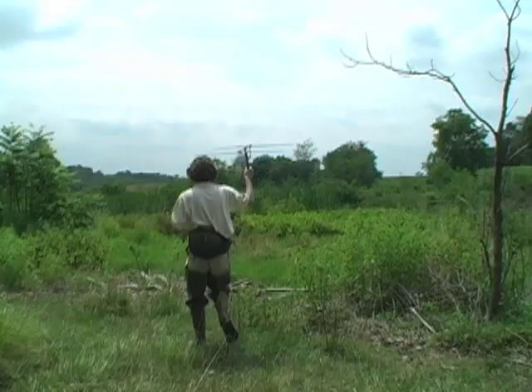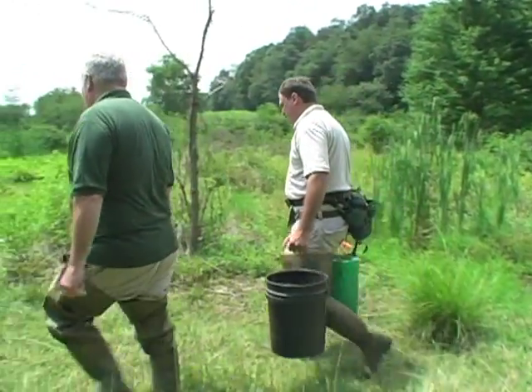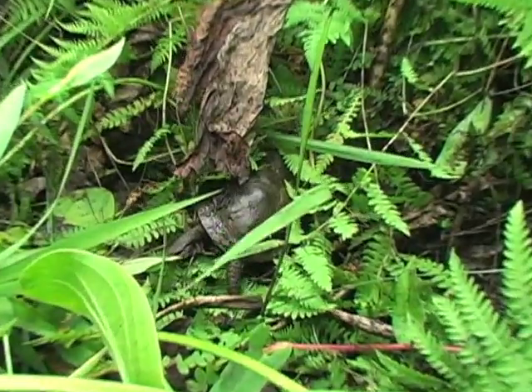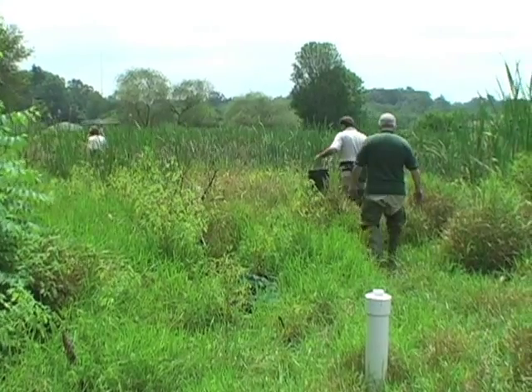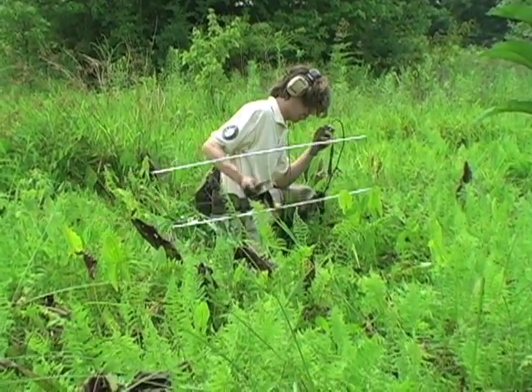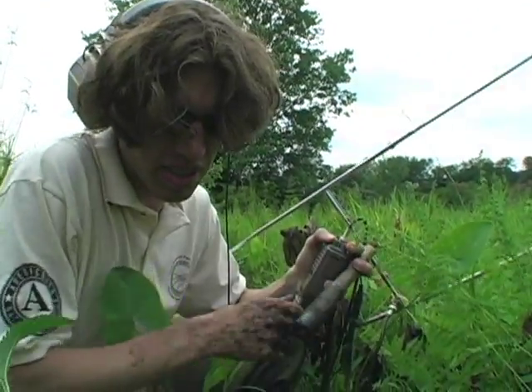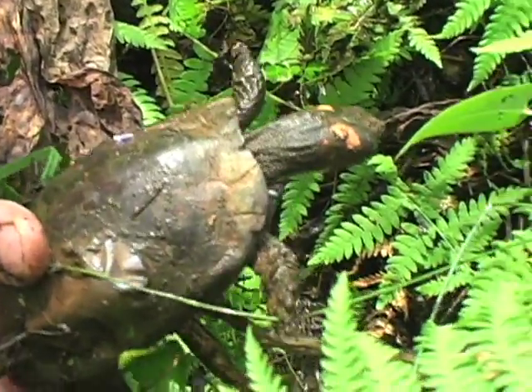Somewhere in these few hectares of protected land, some 35 turtles are living under the mud. The bog turtle is one of the smallest in North America and is listed as an endangered species. Only several thousand survive. They live in small pockets of wetland like this one in a few states on the east coast of the United States.